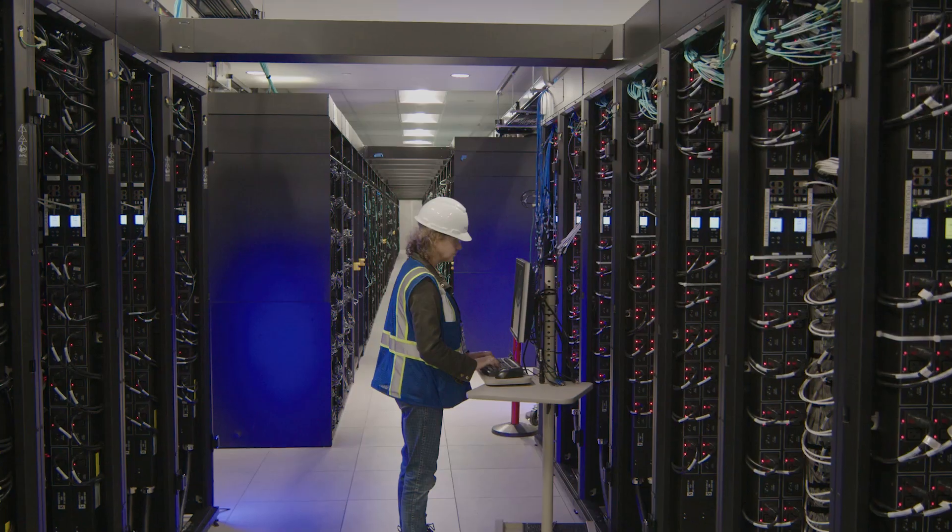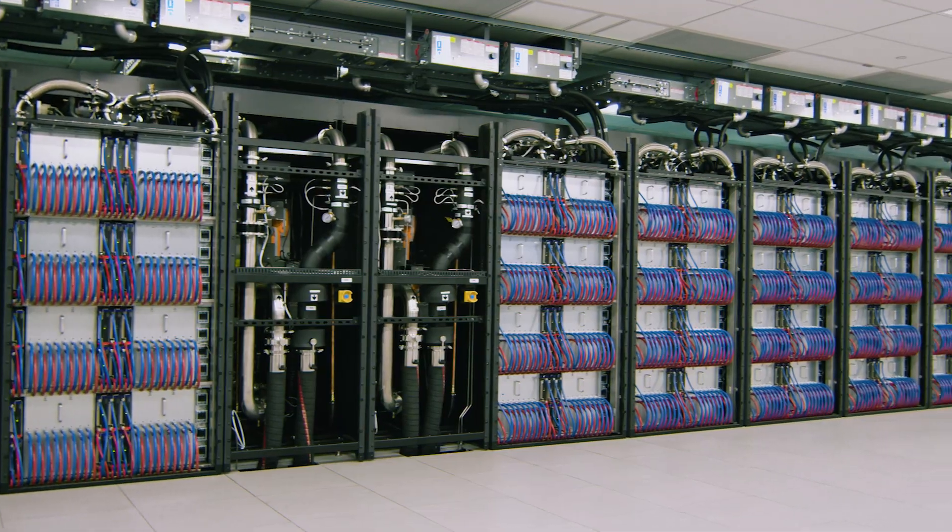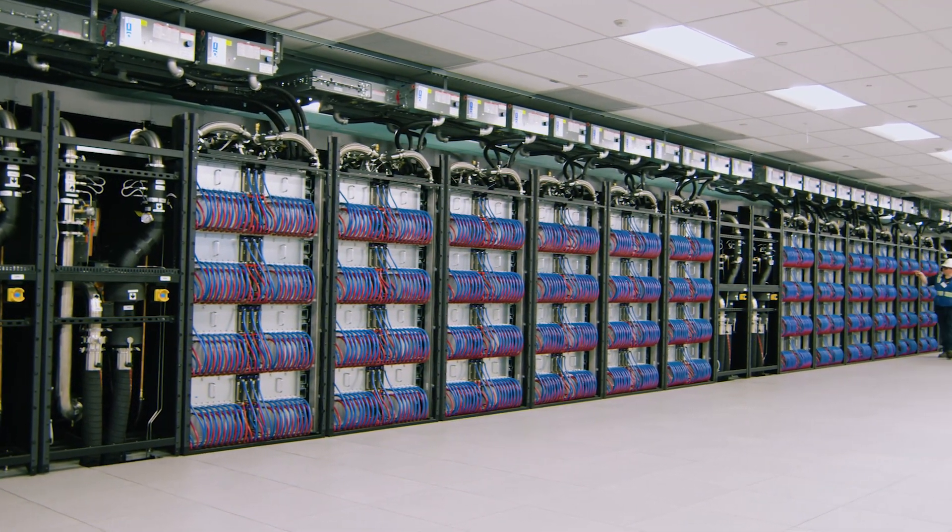It takes many, many months to stand up these supercomputers and then to validate them and to commission them. We're in the middle of that process now with Aurora.